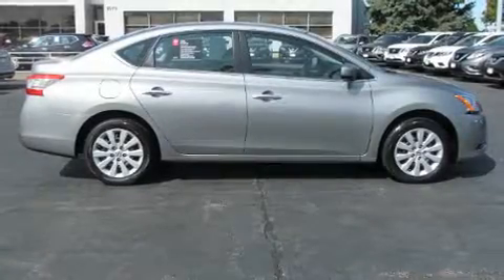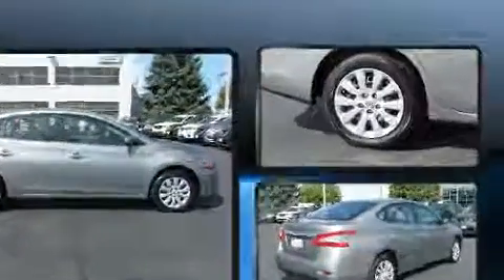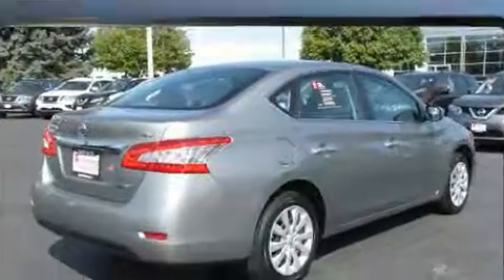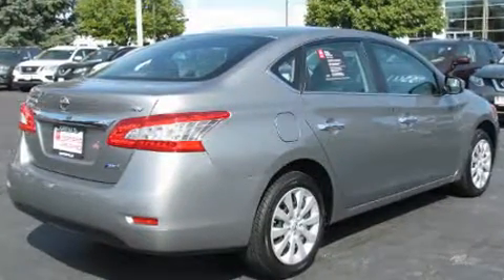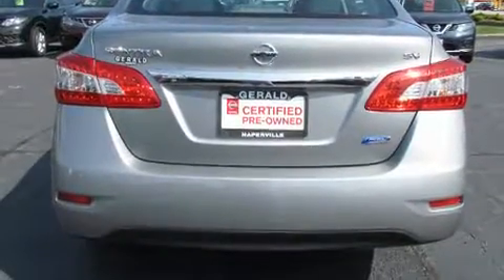Get excited about the 2014 Nissan Sentra with fewer than 35,000 miles on the odometer. This four-door sedan prioritizes comfort, safety and convenience. It features a continuously variable transmission, front-wheel drive, and a 1.8 liter four-cylinder engine.